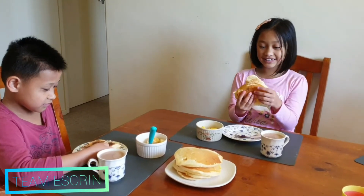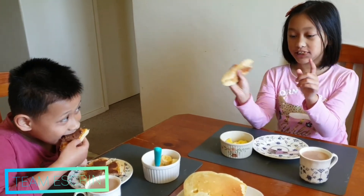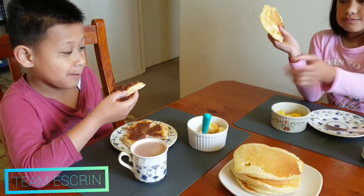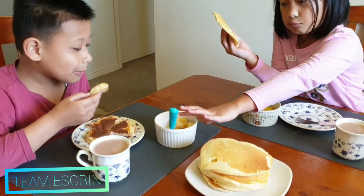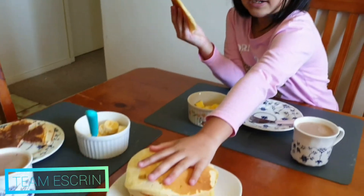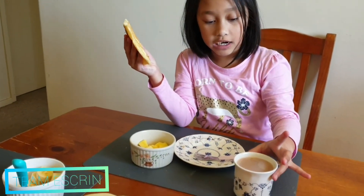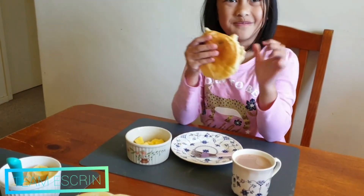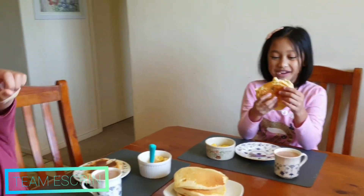Let's have breakfast! What did you have in there? And tea — tea has banana and Milo drink. This is our family, we can eat it later. I got Milo drink too, and I got my candy, also some mango. Let's eat that.